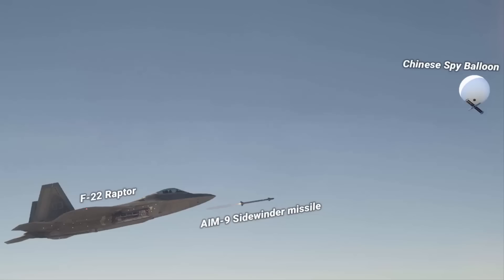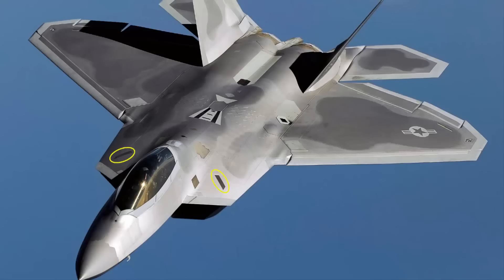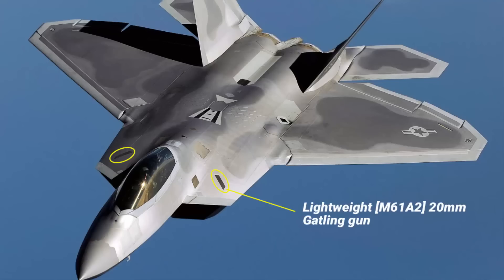The United States could have used alternative tools for taking down the balloon. And even if they chose to use the F-22, instead of a Sidewinder missile they could have used the aircraft's gun system — the F-22 has a lightweight 20mm Gatling gun. The reason they used the missile instead of the gun will be explained shortly.